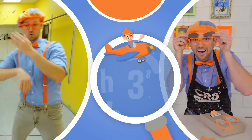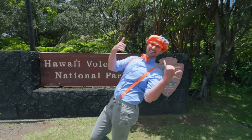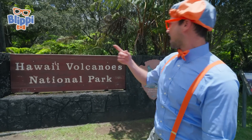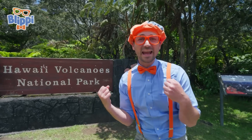So much to learn about, it'll make you want to shout, Blippi! Aloha! It's me, Blippi! And look at where I'm at today — Hawaii Volcanoes National Park, on the big island of Hawaii!